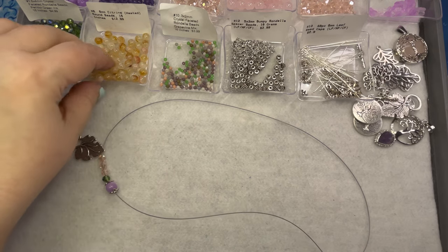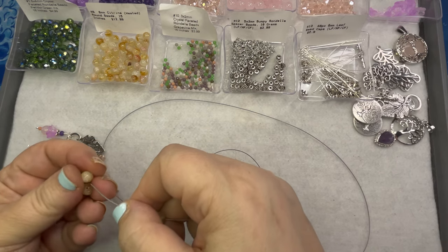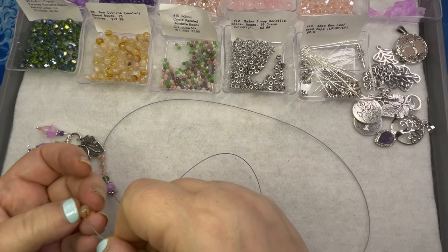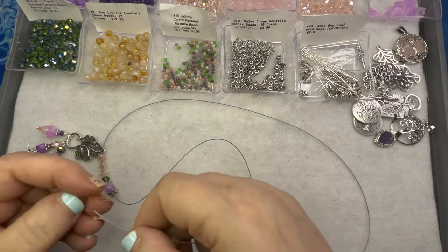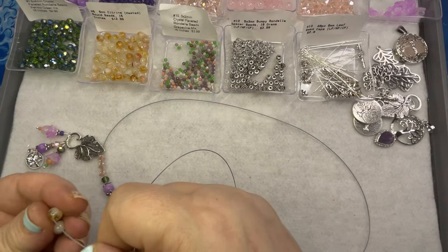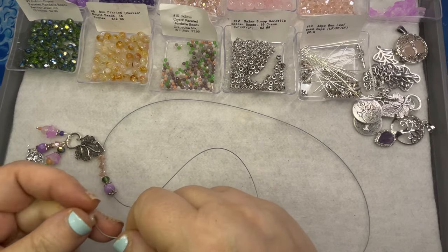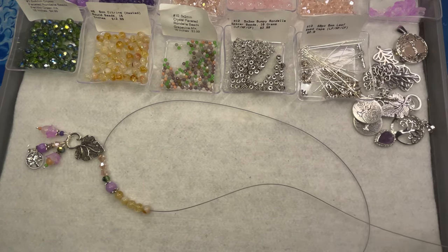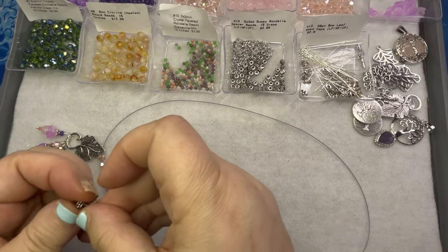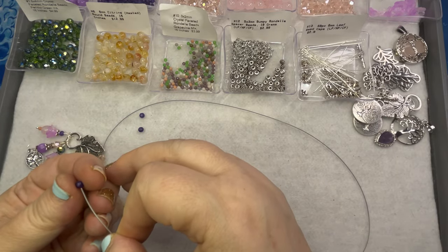Odd numbers always visually look better to the brain — I'd have to look up the science as to why that is, but I learned that in interior design school when you arrange things. I also worked in retail and a lot of our displays had odd numbers, so there is something to it. Let's do a bumpy spacer, and I love these dark purple beads — let's do some of those next.